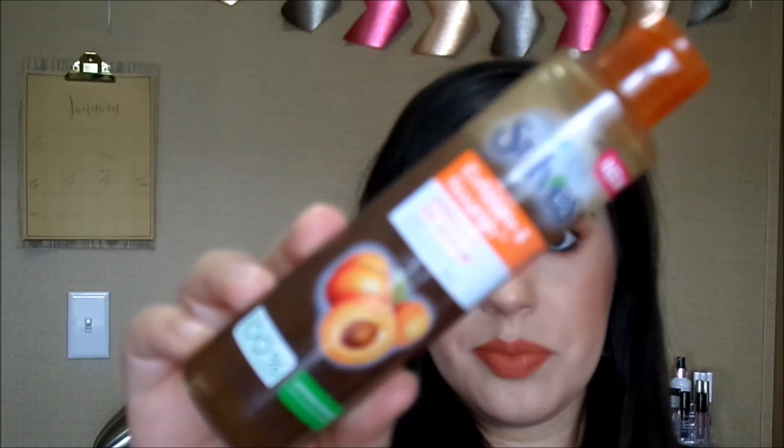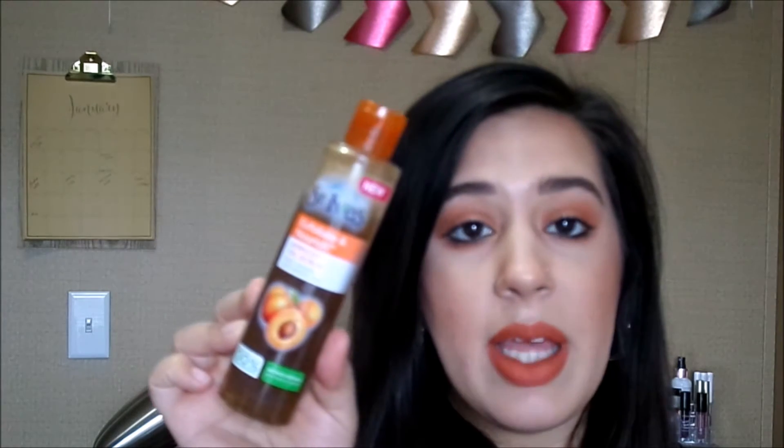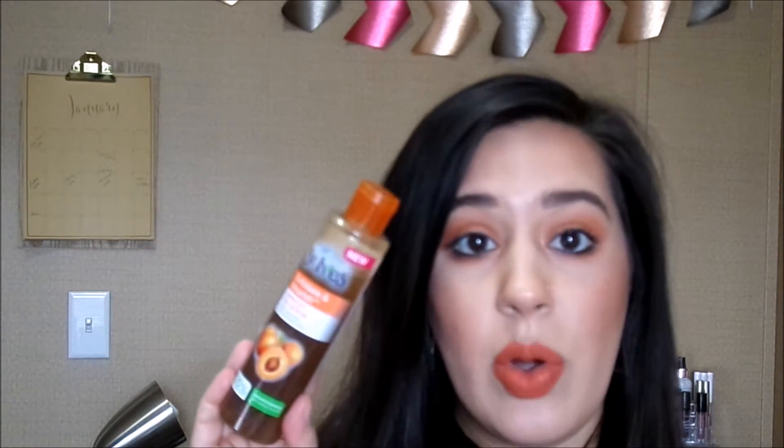I'm kind of pulling these products out in a random order, but the next thing is from St. Ives. It's the Exfoliate and Nourish Apricot Oil Scrub. I was lucky enough to get this product sent to me from Influencer, so I did not buy it with my own money. But I really love it. I was already a fan of the original Apricot Scrubs from St. Ives, and this one just leaves my skin feeling really nice, clean, and moisturized. I mainly use it at night and I've really been enjoying it.